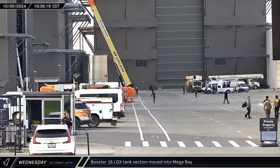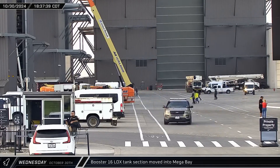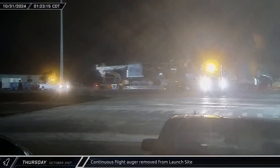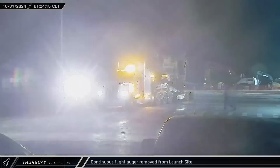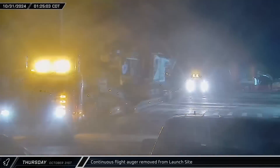After spending most of the day outside, the LOX tank section was moved into Mega Bay 1 for stacking. Halloween Thursday saw the continuous flight auger, which had been in near-constant operation for the past several months, trucked out of Starbase — this may be the end of the ground shoring work at the west end of the launch site. Construction continued on the new launch mount, with the second corner section of the second level being lifted into place.